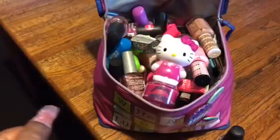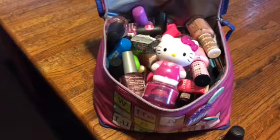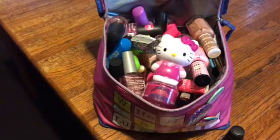Hey there all my beautiful pink ladies, my pink squad, my pink angels. How is everyone doing? It's your girl Pinky and I am coming to do a Nailed It video.